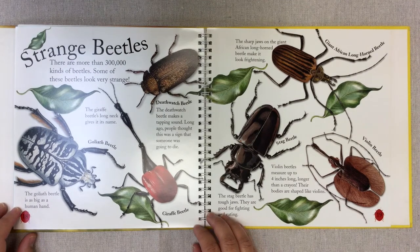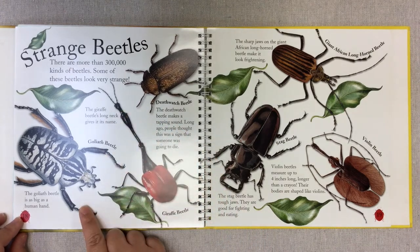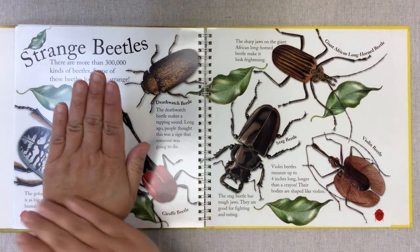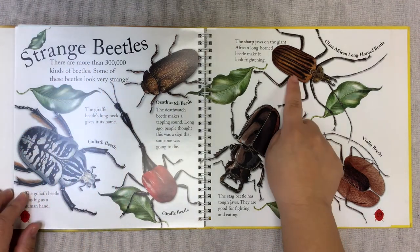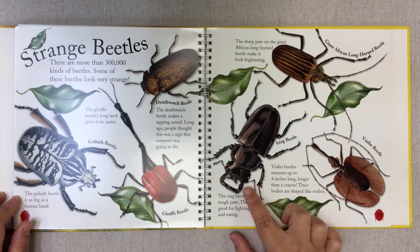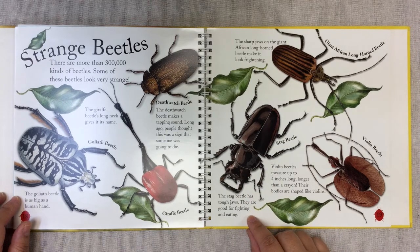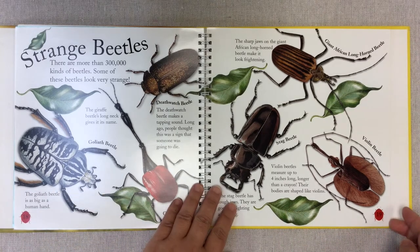Strange beetles. There are more than 300,000 kinds of beetles, and some look very strange. The death watch beetle makes a tapping sound — long ago people thought this was a sign that someone was going to die. The giraffe beetle's long neck gives it its name. The goliath beetle is as big as a human hand — I would love to have a goliath beetle as a pet. The giant African longhorn beetle's sharp jaws make it look frightening. The stag beetle has tough jaws, good for fighting and eating. The violin beetle measures up to four inches long — longer than a crayon — and its body is shaped like a violin.